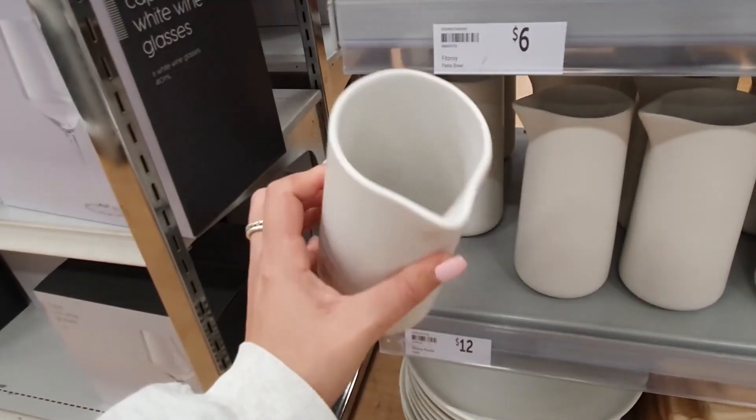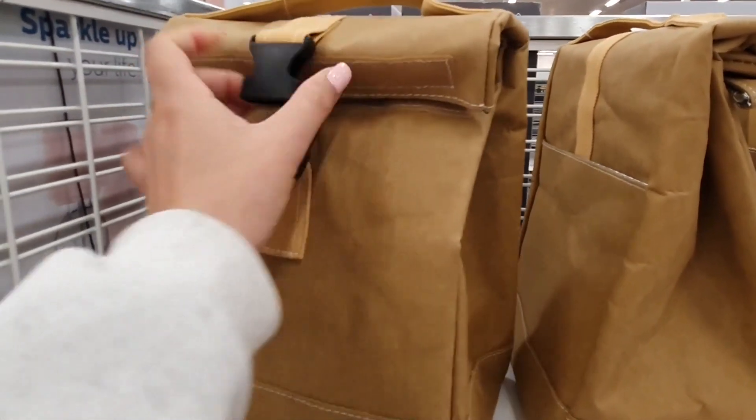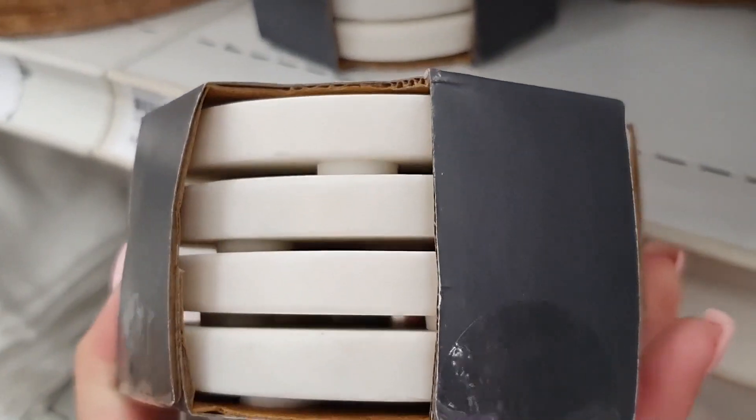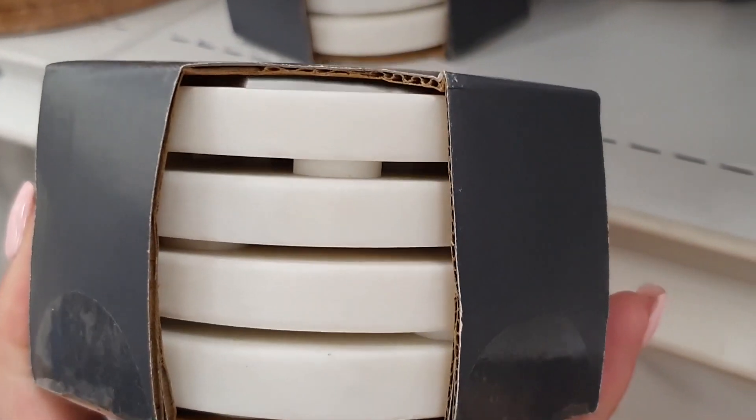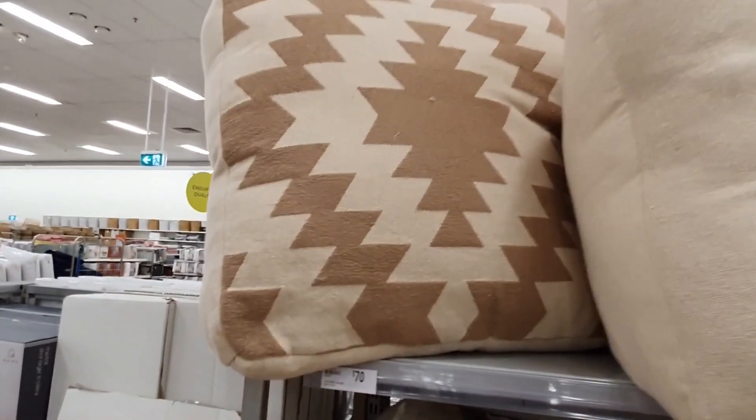Hey guys, welcome or welcome back to the channel. My name is Emma and today we're diving into part two of this Target shop with me. You can watch part one by clicking the link in the top right hand corner. I'm picking up straight where I left off, so let's get straight into it.